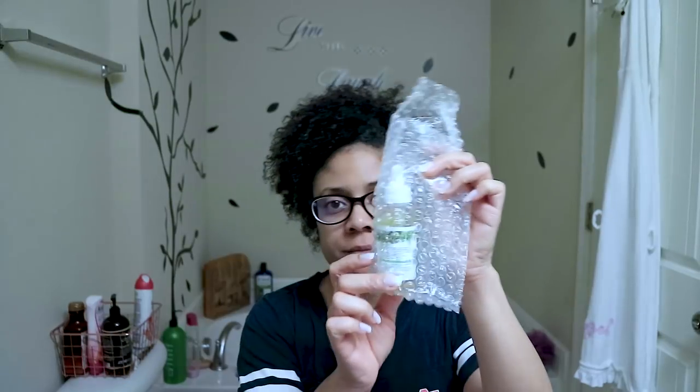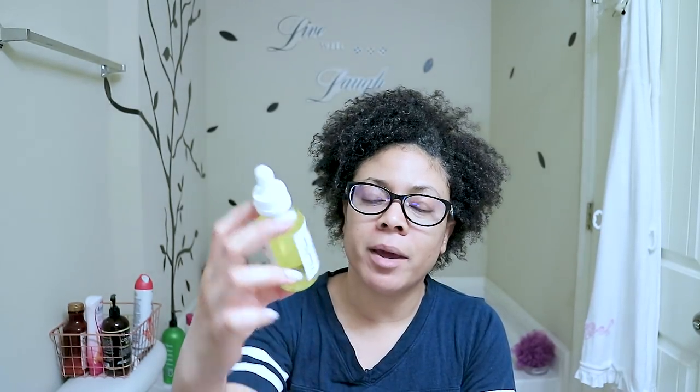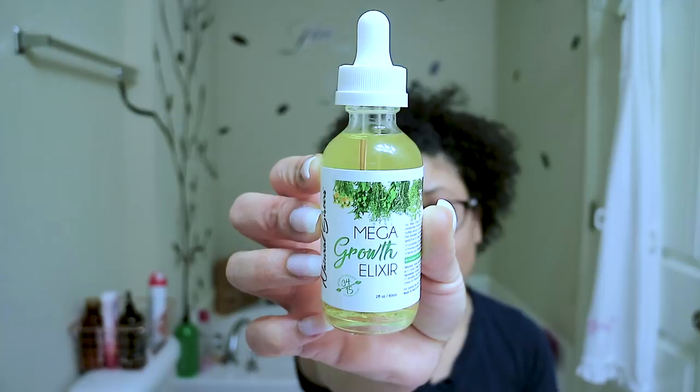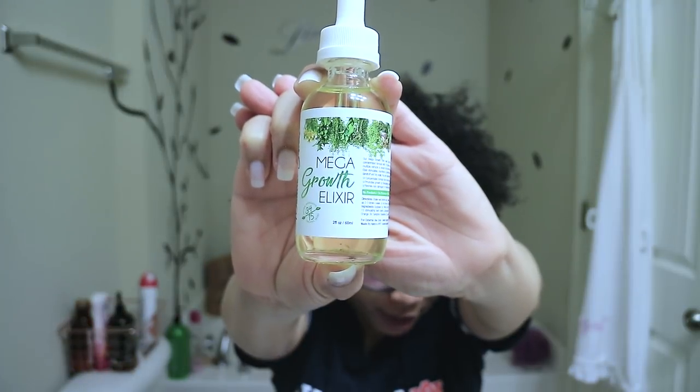I got the two ounce because I wanted to test it out. It comes in bubble wrap, and the first thing before I could even take it out of the bubble wrap, I kept smelling lemons — that was the first scent that hit me. So I opened it up and this is what it looks like. It's called the Mega Growth Elixir, a very potent hair elixir that stimulates fast hair growth. This is a two-ounce bottle, a hair growth formula and scalp treatment. This product has straight five stars — everyone who reviewed it gave it five stars.